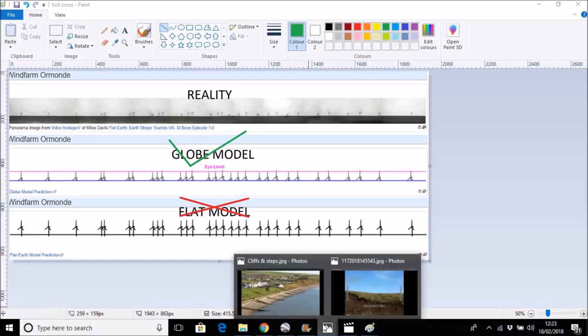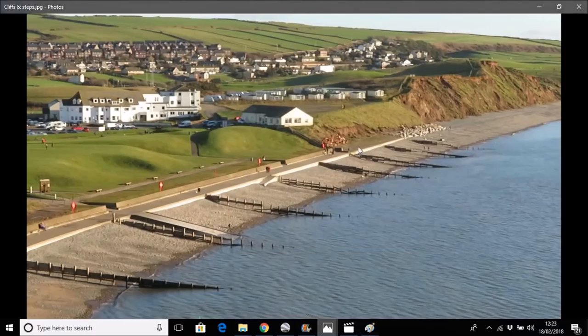So let's stop bickering about whether this is 30 feet or 40 feet, and let's actually address the elephant in the room: the observation made matches a globe Earth, does not match a flat Earth, and cannot match any flat Earth model — unless, of course, you can produce a model that shows it does match. Good luck with that.